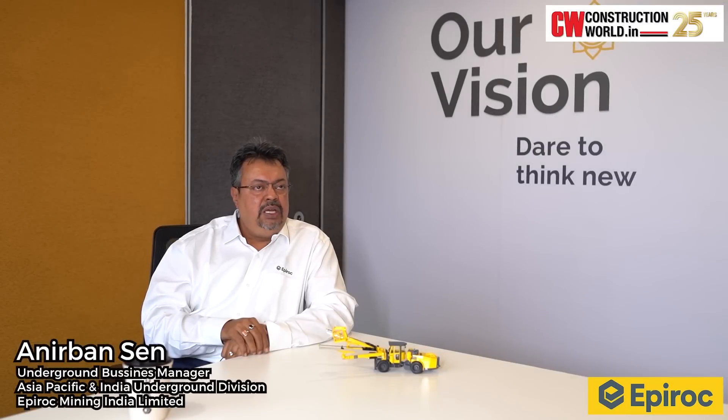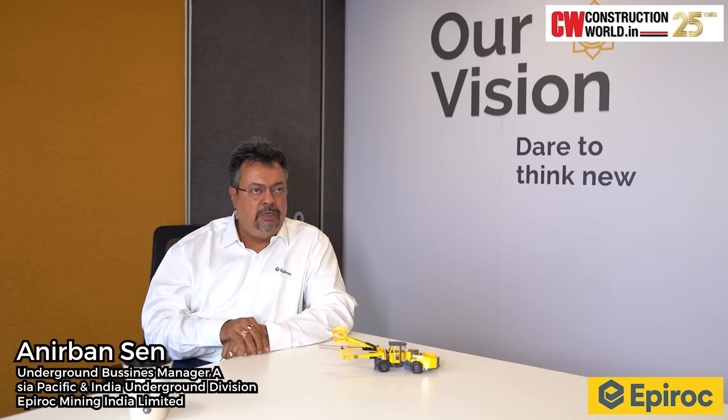Navayuga Engineering is a stellar performer in tunnelling and an expert in their trade. But since this was their first experience with computerised machines, we held their hands firmly. We had two engineers posted at the site to look into the upkeep and maintenance of the machines. Moreover, regular training and refresher courses were conducted with their operators and maintenance crew, and regular visits from our central expert team were carried out.